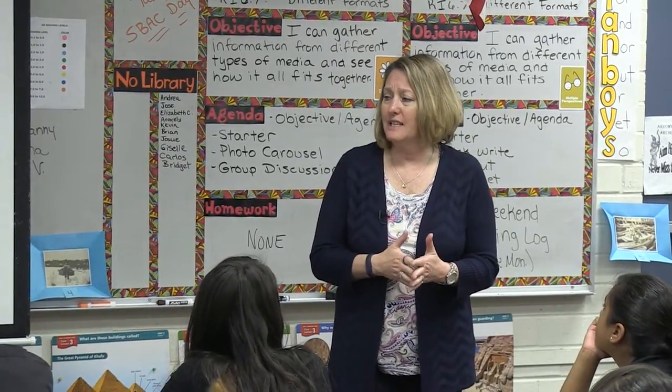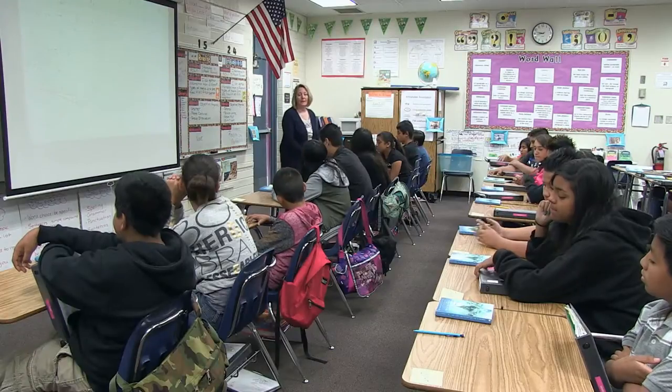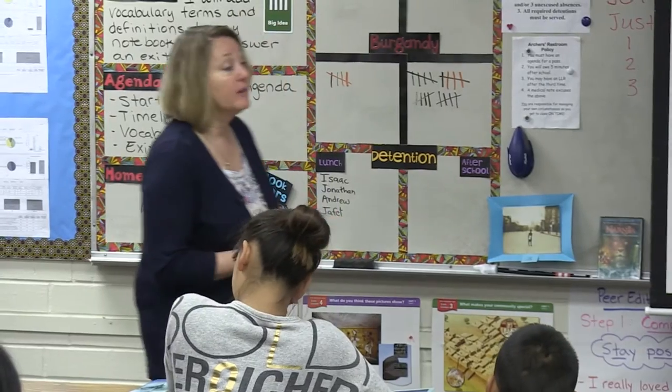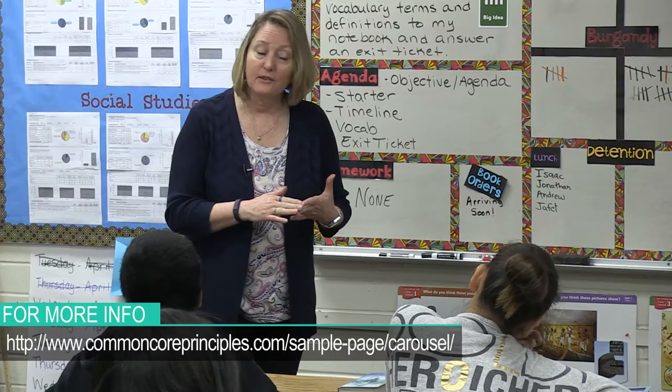I don't have time for you to see all 18 today, but what I have done — if you look at your desk, I have a post-it on your desk. I have picked three of them for you to go and see. You are going to take with you as you carousel a graphic organizer, and you will be filling in some information on your graphic organizer.